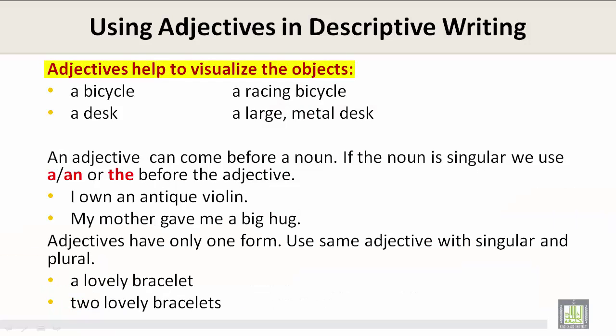Adjectives help to visualize objects. For example, a bicycle — with the adjective, a racing bicycle. A desk — with the adjectives, a large metal desk.